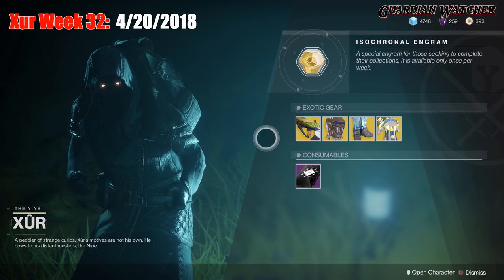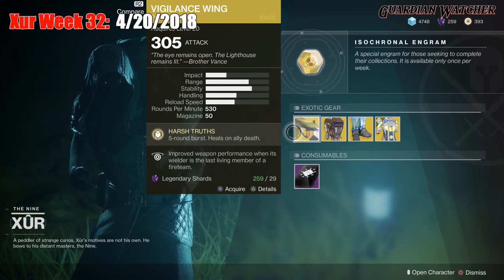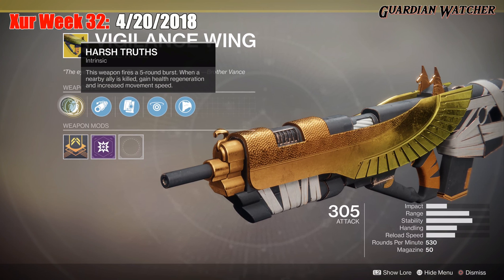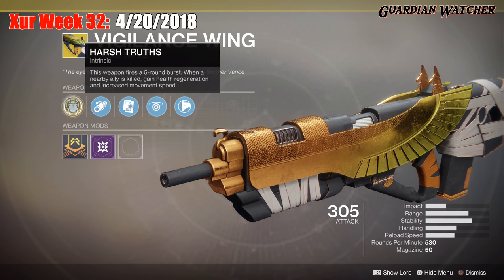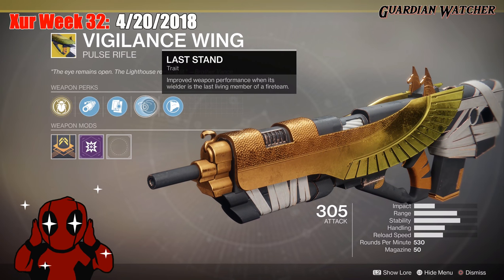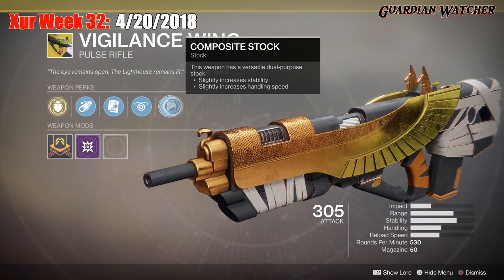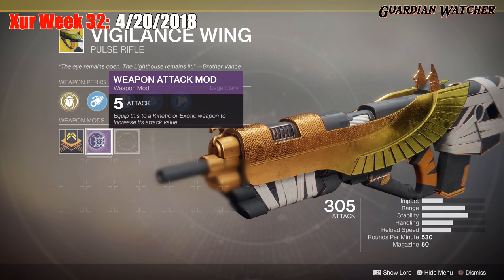We're going to start with the left hand side. The weapon of the week is the Vigilance Wing. It is an exotic pulse rifle, and the intrinsic perk on this is Harsh Truths — this weapon fires a 5-round burst. When a nearby ally is killed, gain health regeneration and increase movement speed. Then we have Corkscrew Rifling, Alloy Magazine, Last Stand, which improves weapon performance when its wielder is the last living member of the fire team, and Composite Stock.